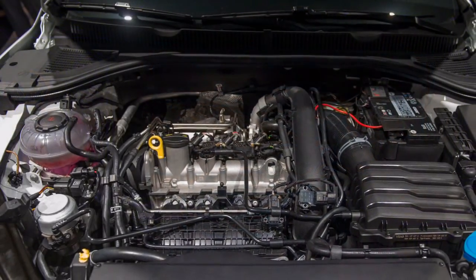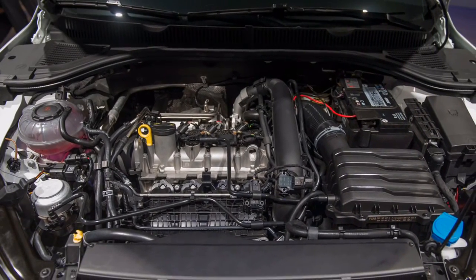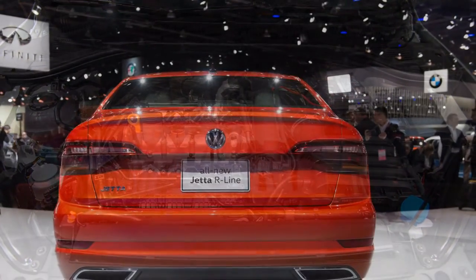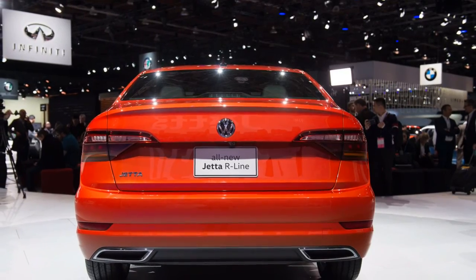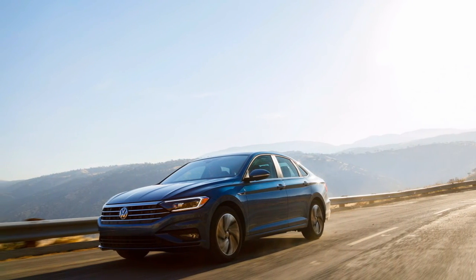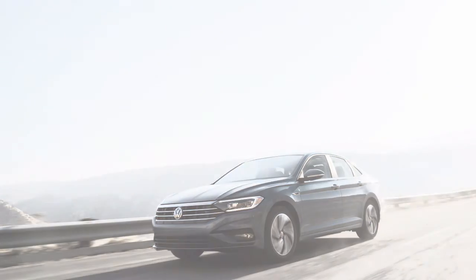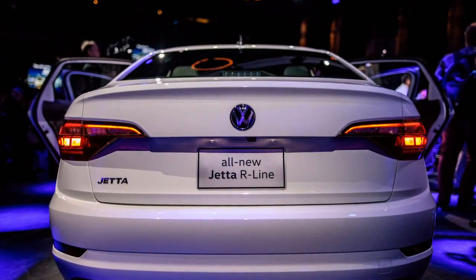The start/stop system isn't as intrusive as other such systems and can be defeated with the press of a button, but if you opt for the manual, you won't have to deal with it at all. The one major caveat for manual models is that the do-it-yourself transmission is only available on one trim level, the base Jetta S. If you want a manual and more power, that will likely come in the upcoming Jetta GLI.